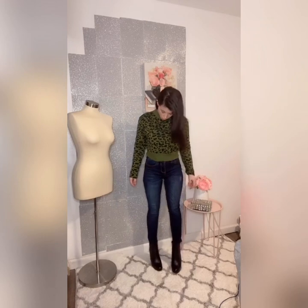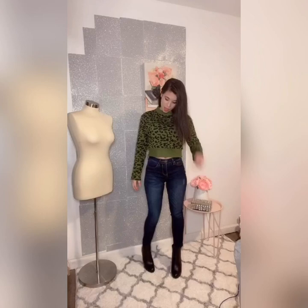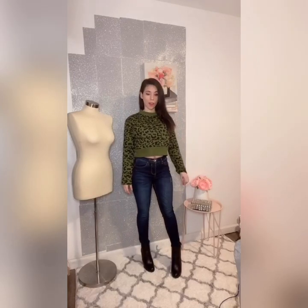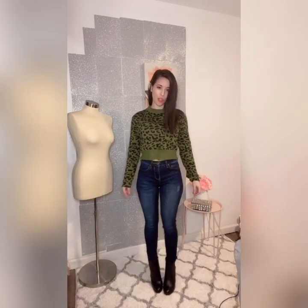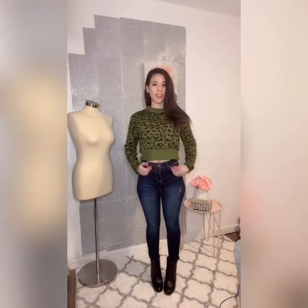For our second look in the army green set, I paired it with some high-waisted denim and black wedges — they're just so comfy. It's perfect for winter and fall to stay cozy. The sweater alone is just everything; look at the color — it's a pretty army green, a little vibrant but still neutral.